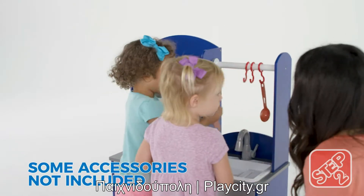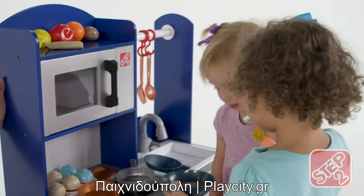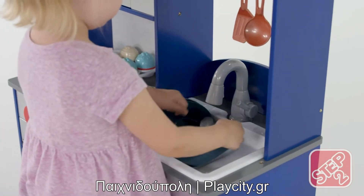Sliding utensil hooks allow little ones to move their utensils where they need them. This kitchen playset features a set-in sink with a gooseneck faucet and working handle, making it fun to do the dishes.